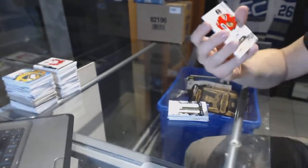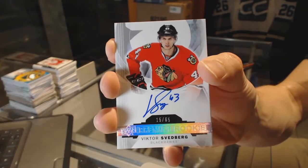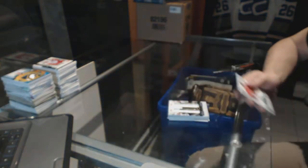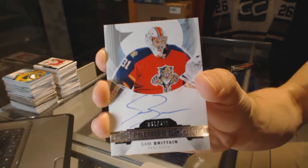Rookie Auto Silver, number 65, for the Chicago Blackhawks — Victor Svedberg. And a Rookie Autograph, number 399, for the Florida Panthers — Sam Britton.